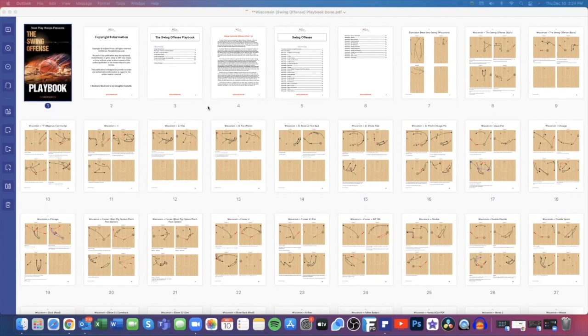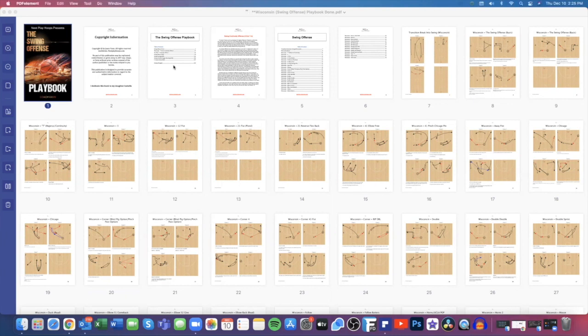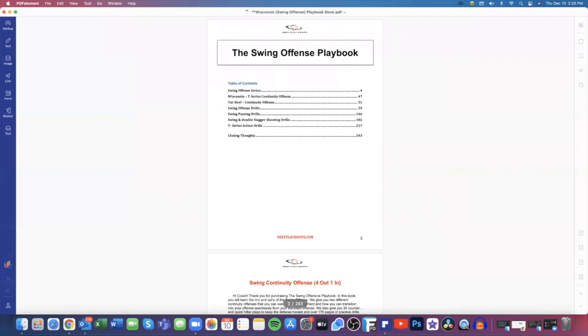If you're familiar with our Carolina break, which is our numbered secondary break, it's very similar — a lot of the same plays in our Carolina break are in our swing offense as well. This book has 243 pages. There are three continuity offenses, 34 different quick hitters you can use or call to counter what the defense is trying to do, and over 175 pages of practice drills and breakdown drills that you can use for your team.